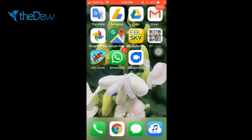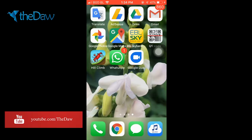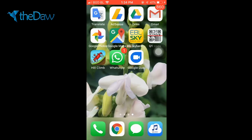Google Duo lets users make video calls in high definition. It is optimized for low-bandwidth networks and is end-to-end encrypted by default. Duo is based on phone numbers, allowing users to call someone from their contact list. The app automatically switches between Wi-Fi and cellular networks. A Knock Knock feature lets users see a live preview of their caller before answering.